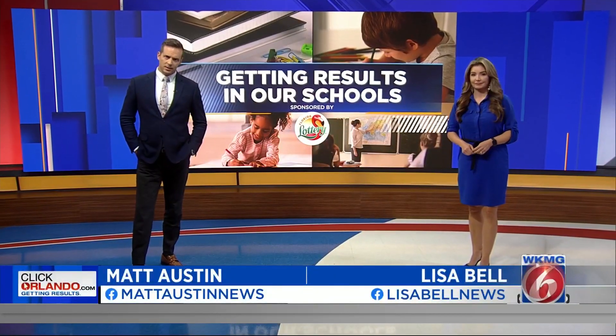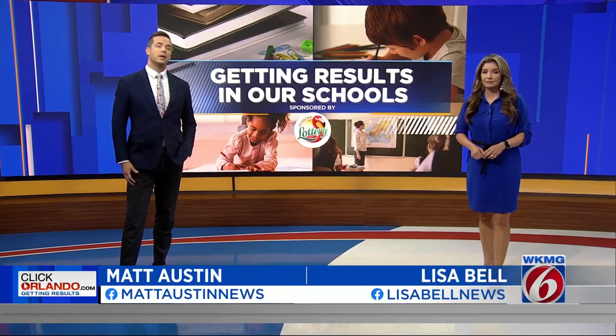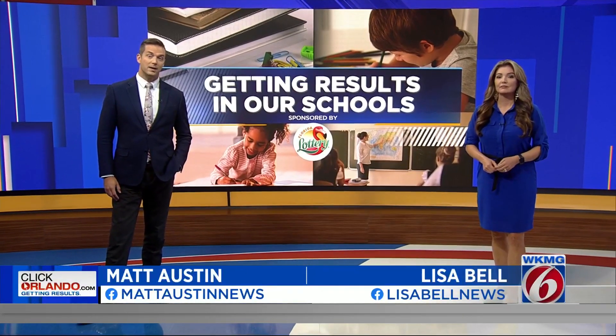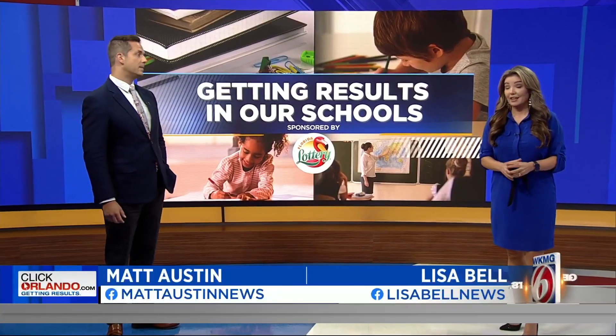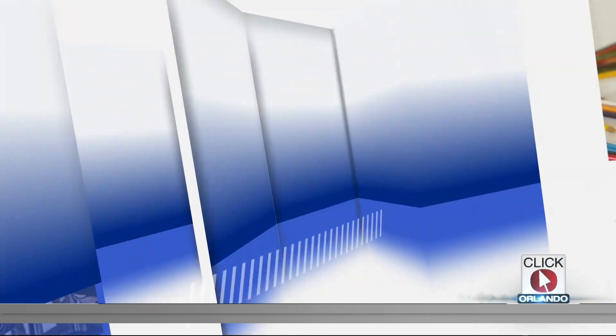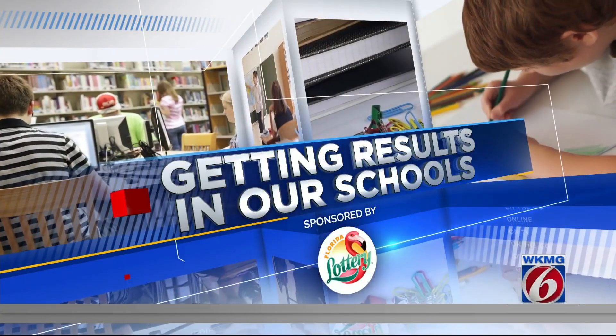Every week in our Boomtown series, we're highlighting the challenges that come with explosive population growth. With more than 1,000 people moving to Central Florida every week, people with skills in construction and design are in big demand. One of those areas is computer-assisted design. News 6 Anchor Julie Broughton takes us to Seminole State College to see how they are getting results in the classroom to solve this shortage.